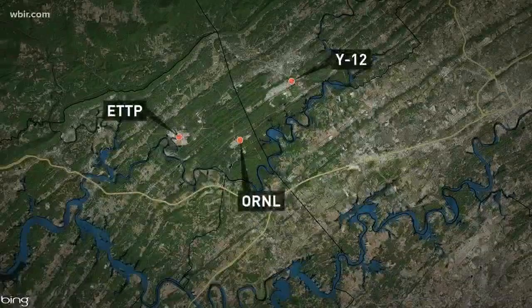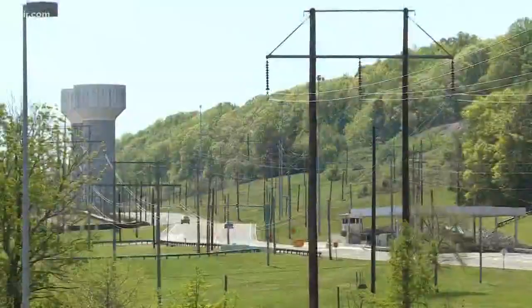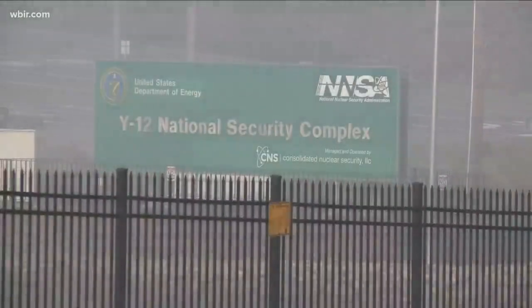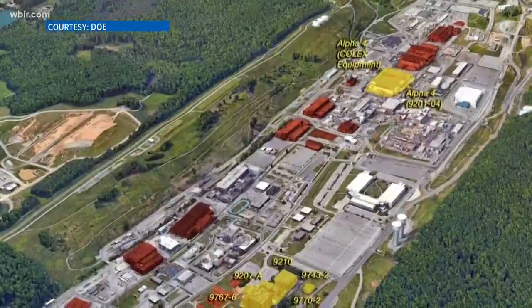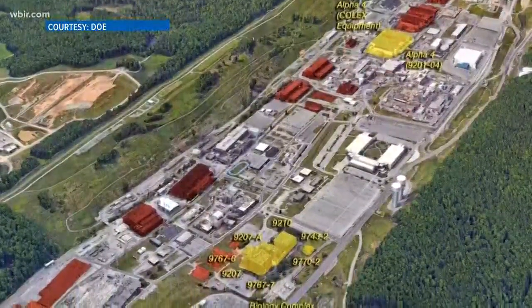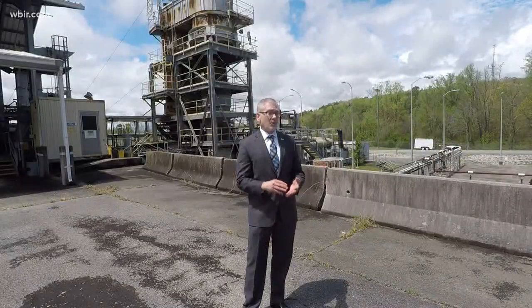But cleanup at other sites is further along. At Y-12, the challenge is mainly mercury. During the 1950s and early 1960s, more than 20 million pounds of mercury were used for lithium separation. About 700,000 pounds of mercury were lost to the environment at Y-12. DOE has done major work to recover it, but cleanup on-site is still complicated. There were three large buildings that used mercury, contaminating the soils and the building structures themselves. If they disturb the soils over there, there's a high flux of mercury that gets into the creek.